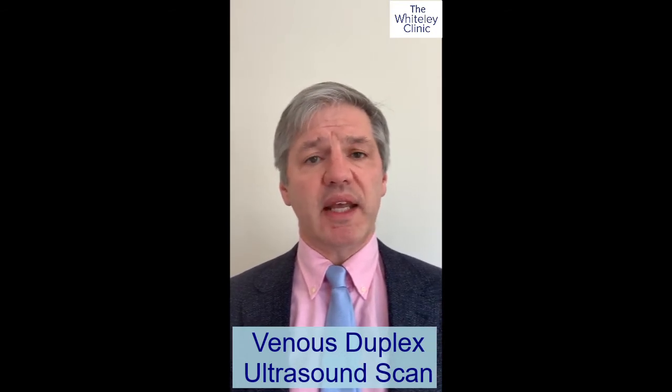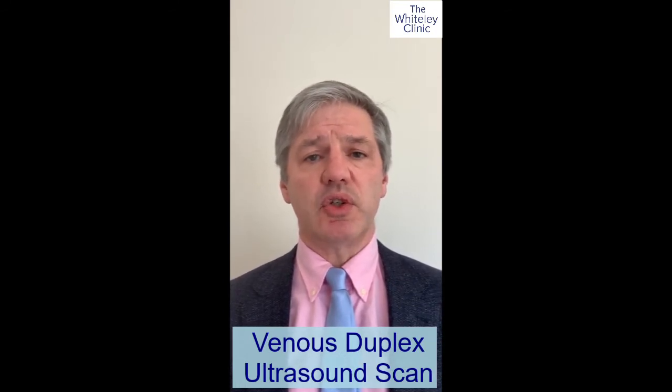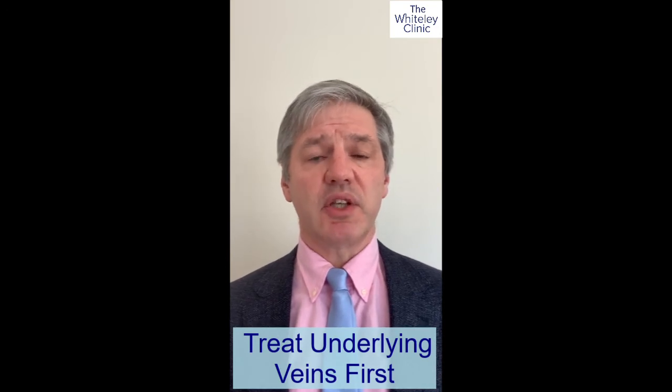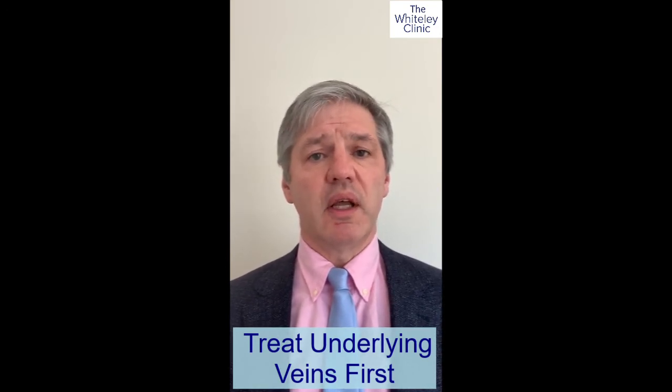The rules are really very simple. If you have spider veins or thread veins on your legs, you must have a venous duplex ultrasound scan — preferably at a centre where they use high-resolution venous duplex ultrasonography with a vascular technologist who is expert at looking for the underlying cause. Then the underlying varicose veins, hidden varicose veins, or feeding veins should be treated first. Sometimes that will get rid of the thread veins as well. Sometimes the thread veins remain, but then you can have them treated knowing they're less likely to come back and less likely to cause complications.